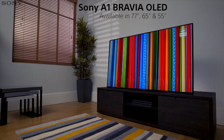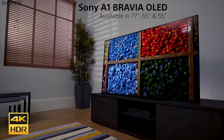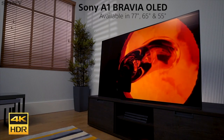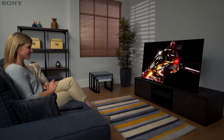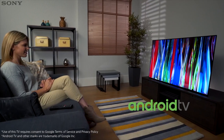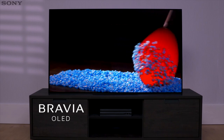The Bravia OLED A1 series is the first ever line of 4K HDR OLED TVs from Sony. Breaking boundaries in design and sound technology, this TV not only has stylish looks, but also phenomenal 4K HDR picture quality. And all this is supported by the powerful Android TV platform. The A1 combines cutting-edge Sony technologies with an OLED display.